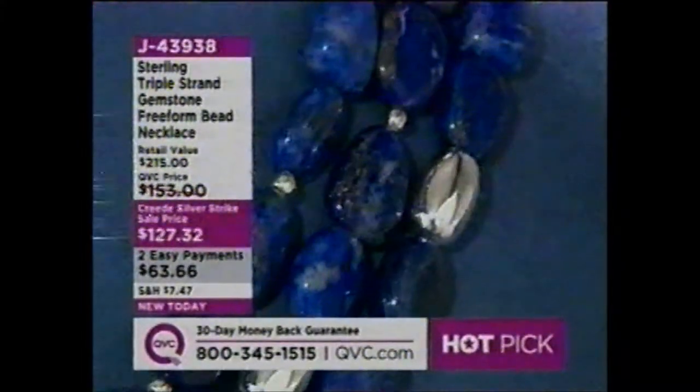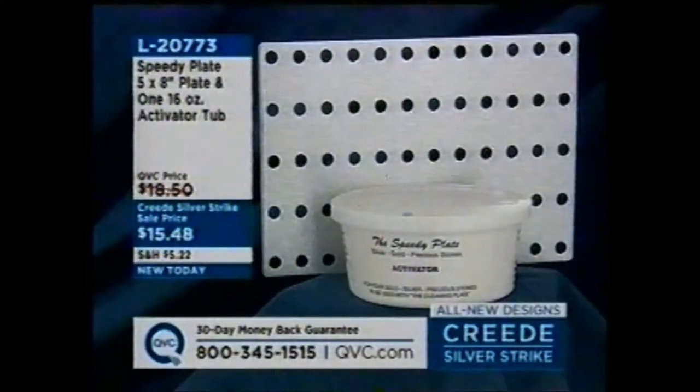It's 4 a.m. here on the East Coast, and maybe you've already picked up a lot from Creed Silver Strike. How do you clean it? Here's how you clean it — this is the Speedy Plate, a 5 by 8 inch plate. You'll also get one of the activator tubs, which is awesome because everyone's always asking where do I get the stuff to make it work. We're going to include it for $15.48.